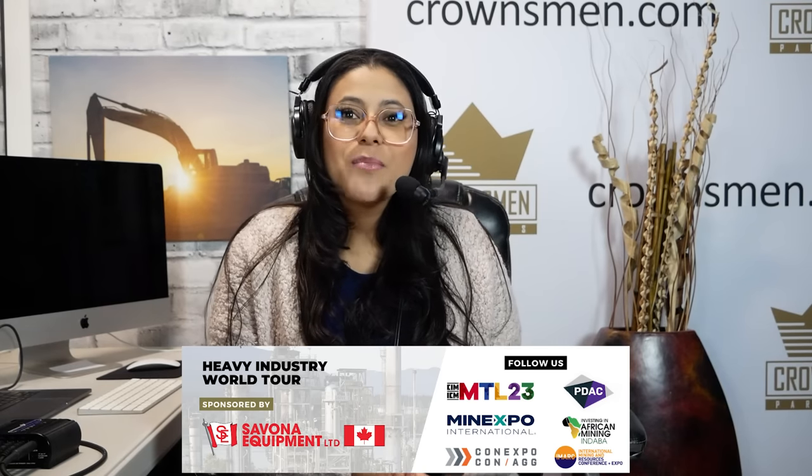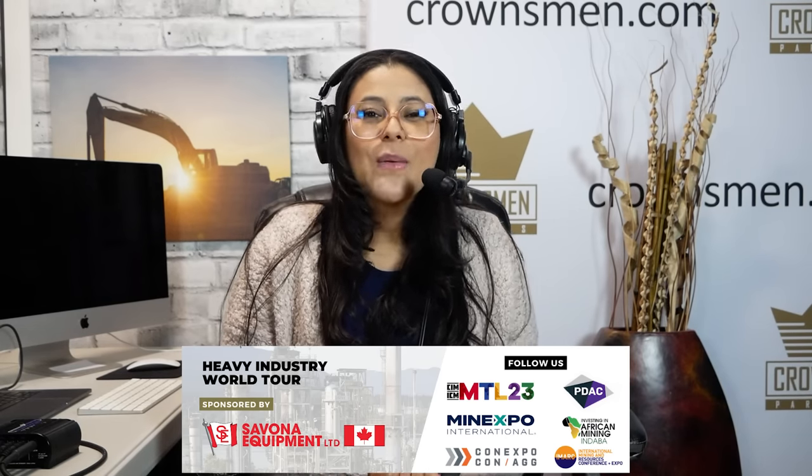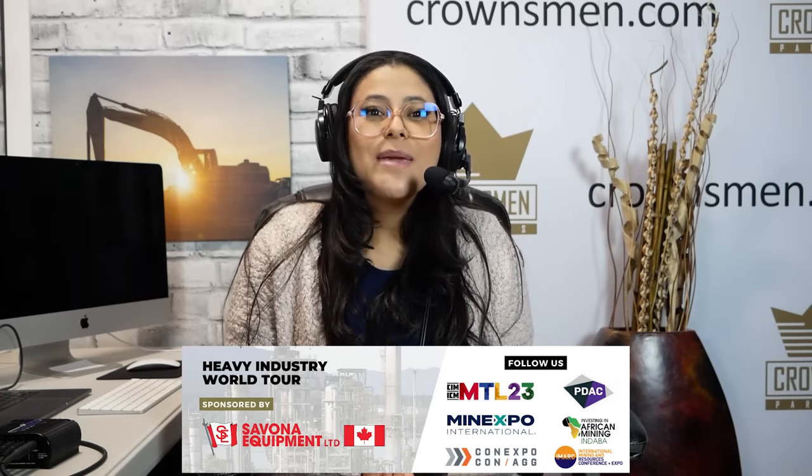Let's talk about our heavy industry tour brought to you by Savonar Equipment, supplying mining equipment worldwide. We are heading to events across North America, Africa, and Australia, and filming episodes on location. Email us at info@crownsman.com to be part of our Crownsman's heavy industry world tour.